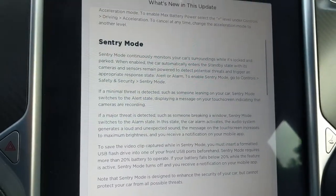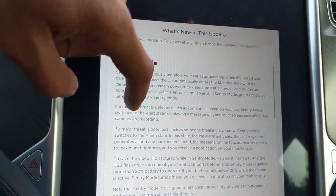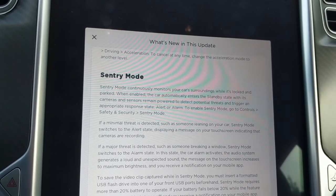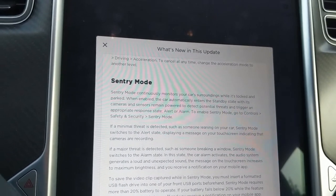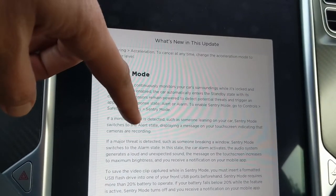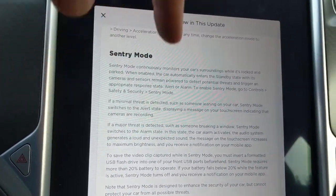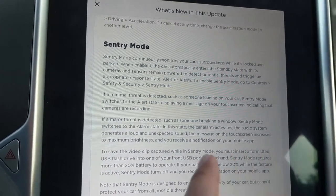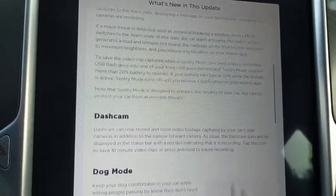Sentry mode — finally! My car now has an upgraded security system. It's gonna use the sensors and the cameras to record in case somebody is messing with my car, maybe dinged the side doors. When a minimal threat is detected, it displays a message on the touchscreen and starts recording. If somebody tries to break in, sentry mode sounds the alarm, the audio system generates a loud and unexpected sound, and saves everything to the USB drive.